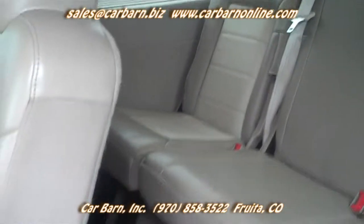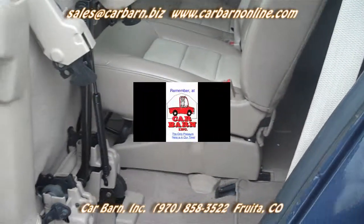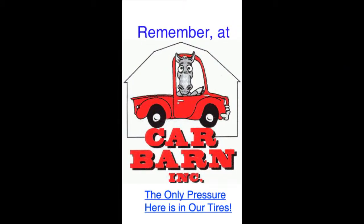This is Kevin at Car Barn in Fruita, Colorado, and I hope to see you here soon. Thanks. Remember, at Car Barn, the only pressure here is in our tires.